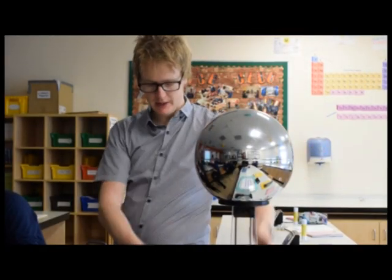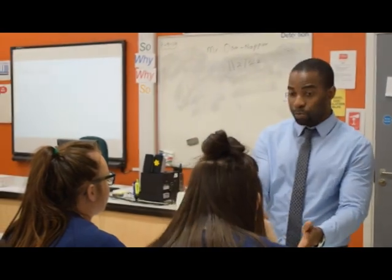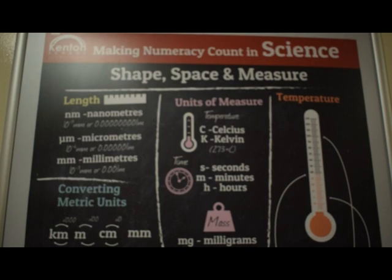To support with this, we've already started and will continue to complete a range of applied practicals so that all students have practised the necessary skills that allow them to understand the questions and therefore access the higher marks. A big change has also been the increase in maths skills throughout the whole science specification — for example, in biology, 15% of the overall mark is now dedicated to maths skills.